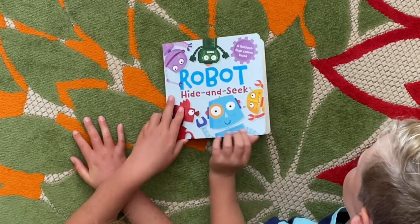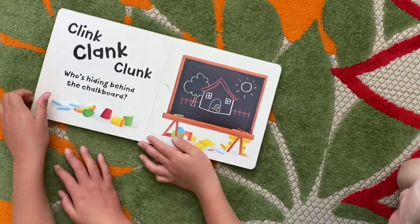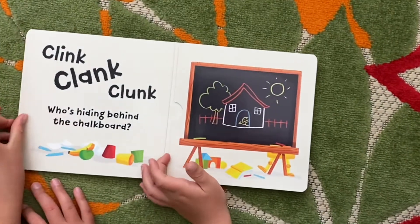It's never too late to start introducing preschoolers to technology. Robot Hide and Seek is a gentle introduction to robotics and colors with fold-out flaps.